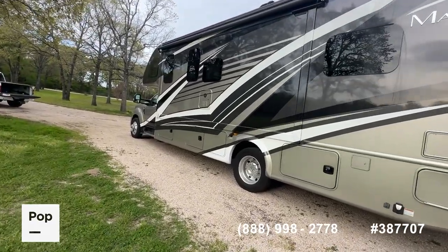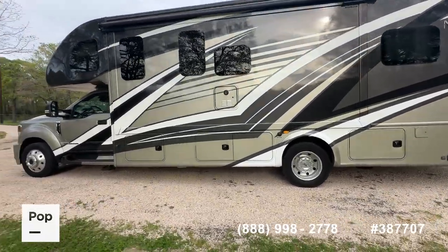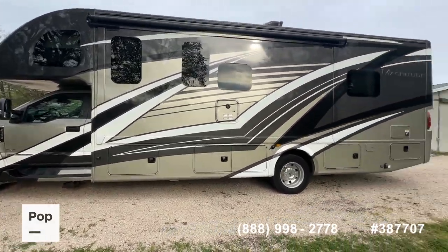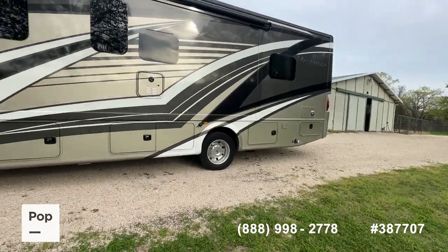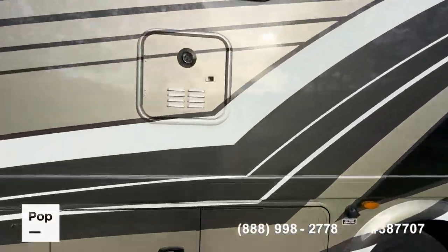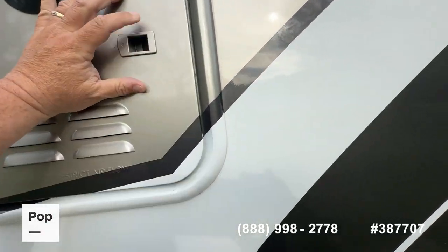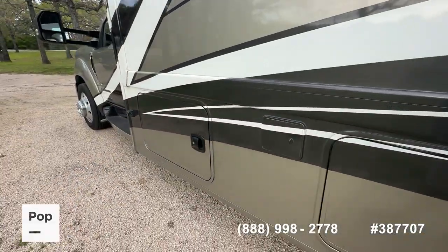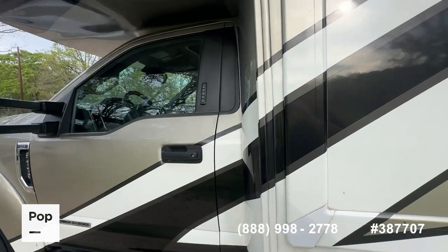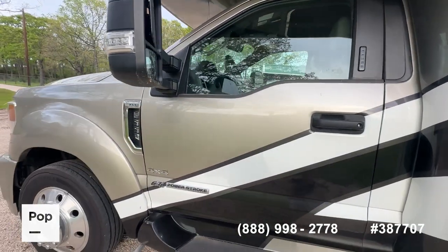Three total TVs in this unit, over-cab bunk, great sleeping capacity. It does have the diesel generator. This is a 50-amp unit with two overhead ACs. The condition is really, really good. Fold-away expanding mirrors for great visibility. Does have the tankless hot water system — on-demand hot water from Gerard Products, really nice setup. There's your side cameras down below, gives you a really good vantage point.